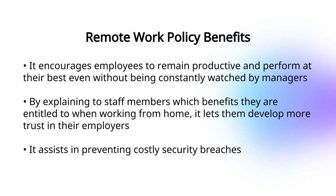A remote work policy ensures alignment, productivity, trust, and security, while also promoting employee well-being and minimizing business risks.